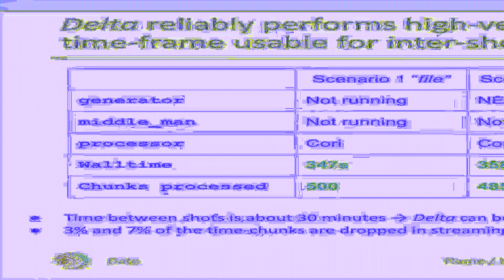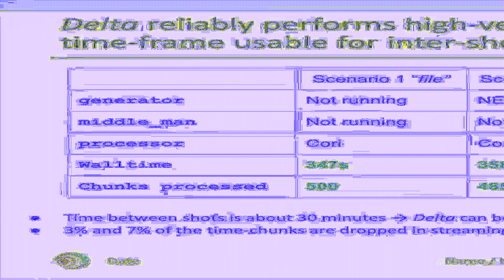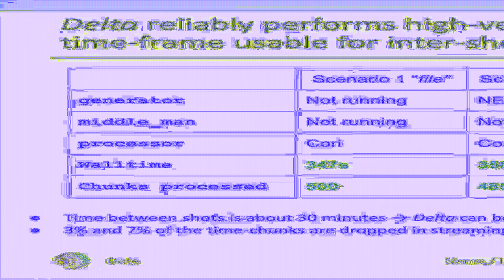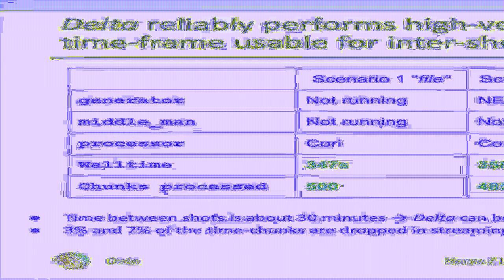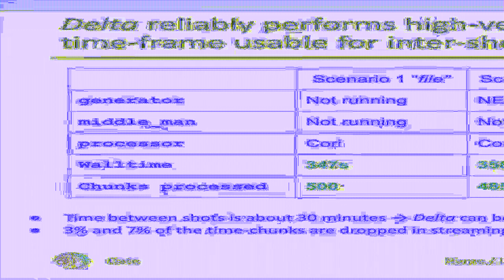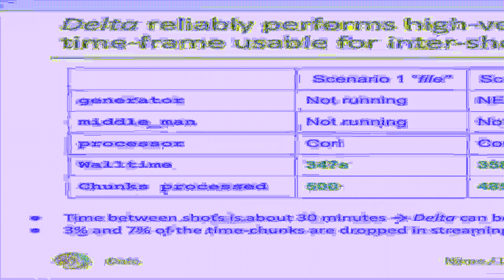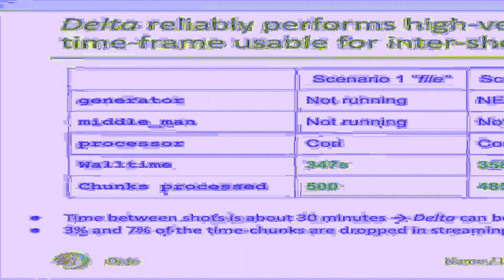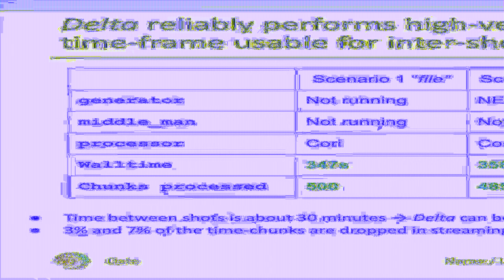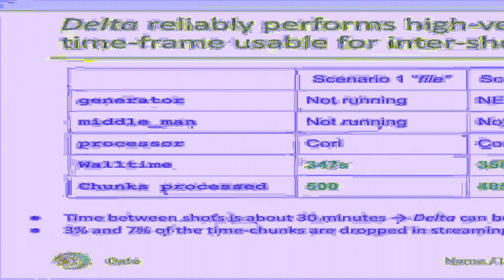As a takeaway from this benchmark, DELTA performs the reference workflow in under six minutes in all three scenarios — with either file-based I/O or when ingesting the dataset as a stream arriving from across the Pacific Ocean. In the current configuration, we could use DELTA as a tool for intershot analysis. We observe only minor packet loss with the streaming scenarios — three and seven percent for scenarios two and three respectively — which we have pinned down to issues with the ZeroMQ streaming implementation and have developed a fix.